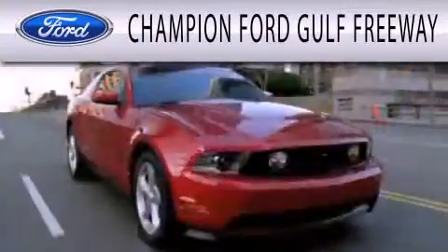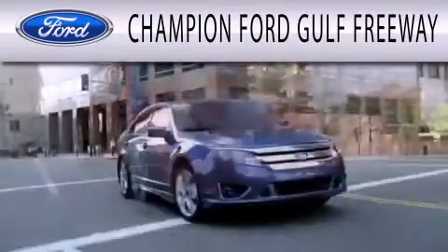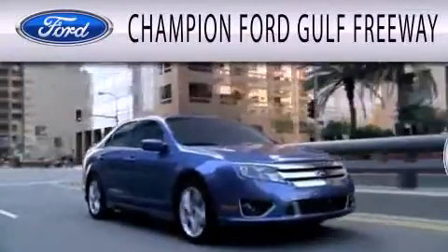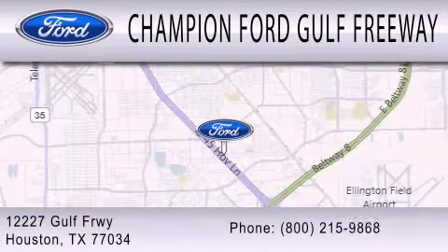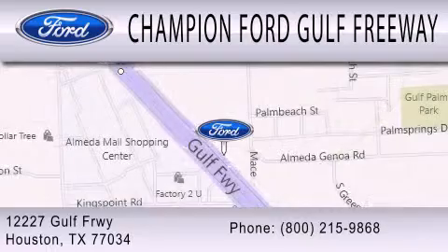Champion Ford Gulf Freeway is dedicated to doing everything possible to ensure that the experience you have selecting your next vehicle is as pleasant as possible. We are located at 12227 Gulf Freeway in Houston.